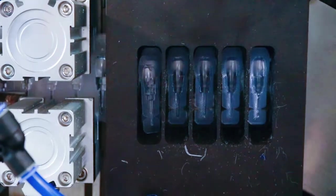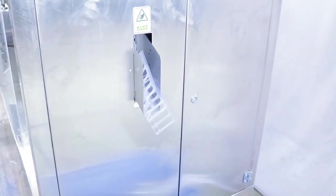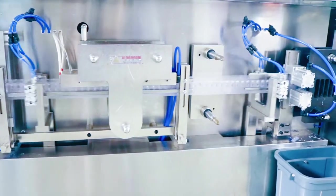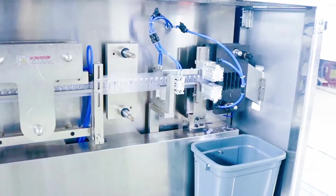This machine is specially designed for filling and sealing of single-dose strips. It can be used in daily chemical, pharmaceutical, chemical and other industries. Zonesyn can customize the machine according to your needs. Follow us and show you different packaging machinery.